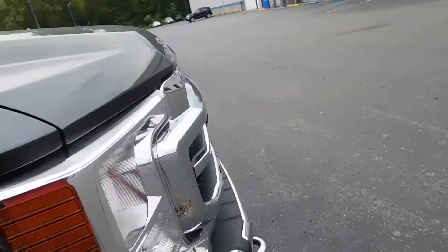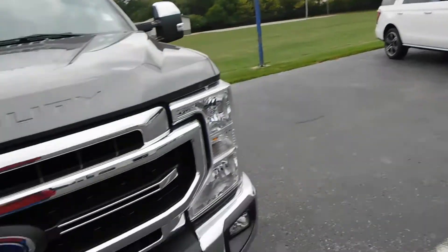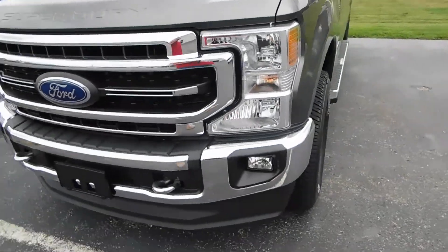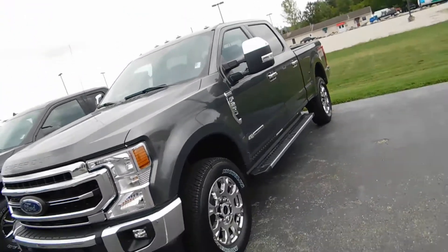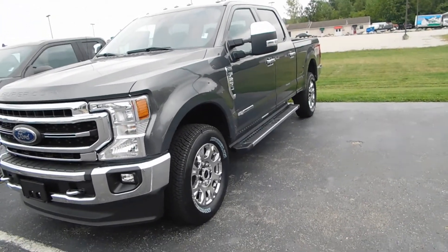I'll actually be going down the row, so I think I'll do that vehicle too. I'll be going down the row here just showing you guys in separate videos. 2020 Ford F-250 with a 6.7 liter Power Stroke.